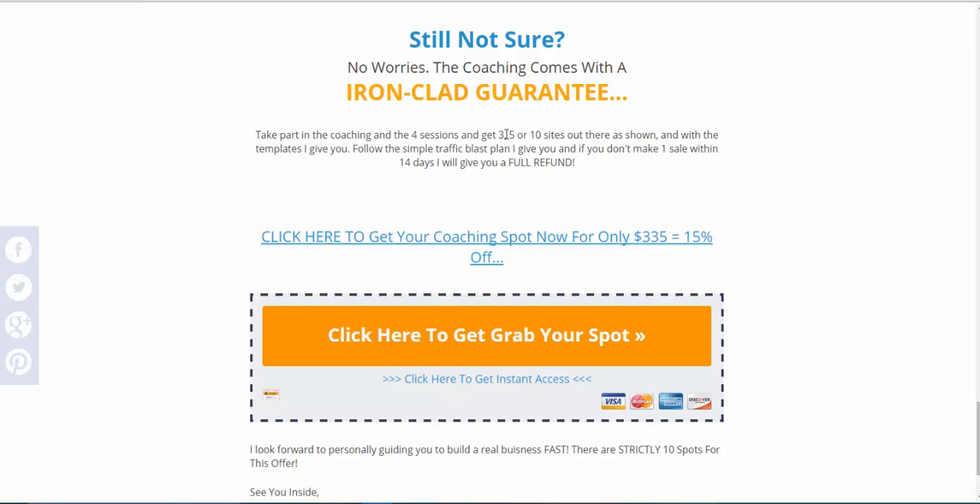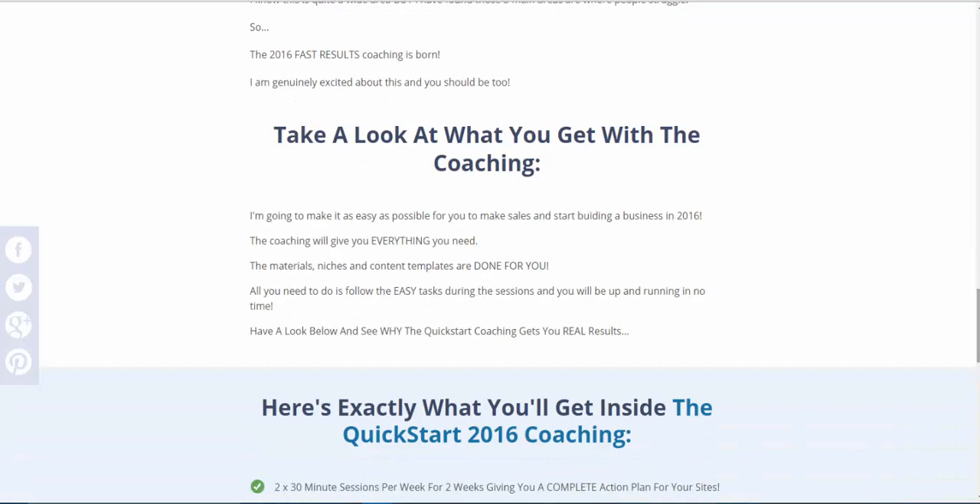If you're just looking for something easy with no learning curve that you can set and forget, this is not for you. But if you're prepared to work — not slogging your guts out, but spending an hour or two at the computer each day building your business — grab this spot. A spot right now is only $335 and that gets you the full coaching. I'd love to have you inside and it's going to be really fun. Let me know what you think of that method, and do check out the Fresh Store video as well. Cheers guys.